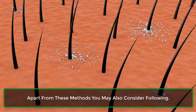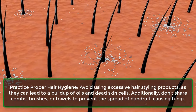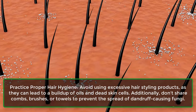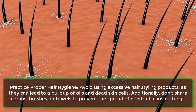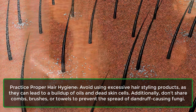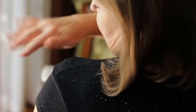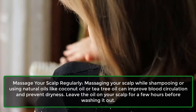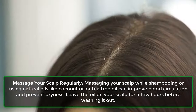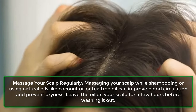Apart from these methods, you may also consider the following. Practice proper hair hygiene — avoid using excessive hair styling products, as they can lead to a buildup of oils and dead skin cells. Additionally, don't share combs, brushes, or towels to prevent the spread of dandruff-causing fungi. Massage your scalp regularly; massaging your scalp while shampooing or using natural oils like coconut oil or tea tree oil can improve blood circulation and prevent dryness.